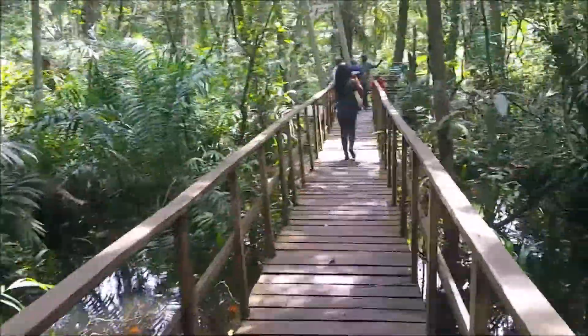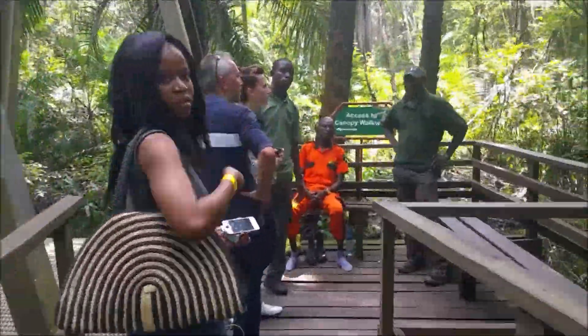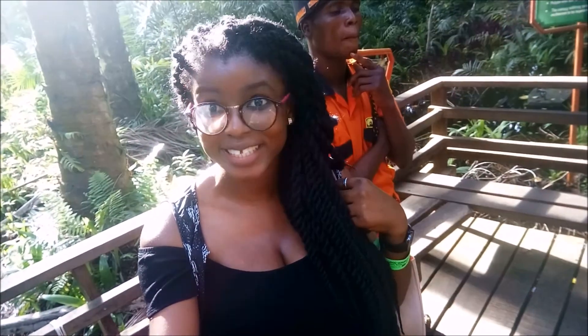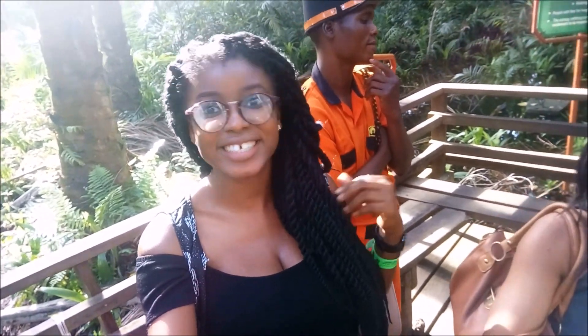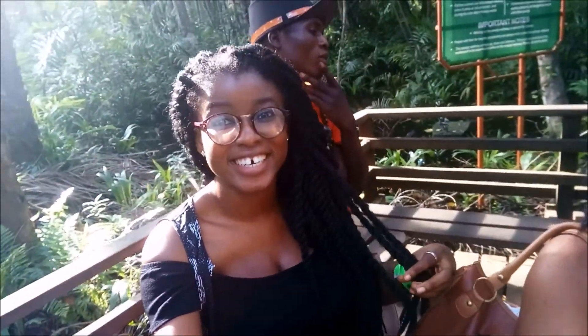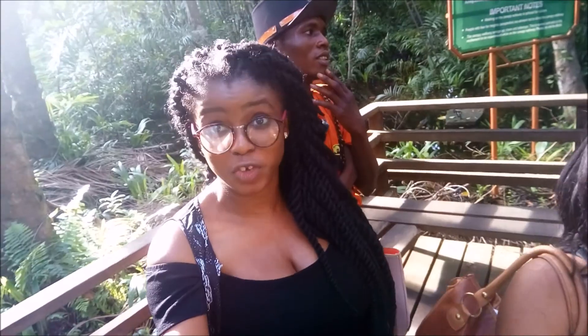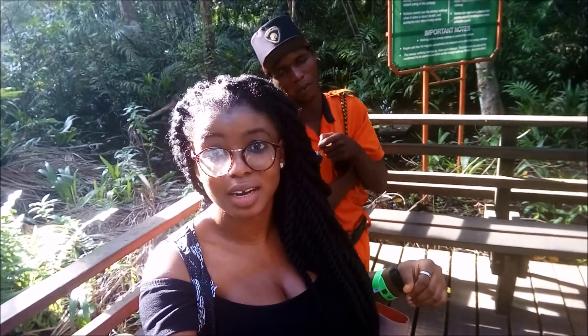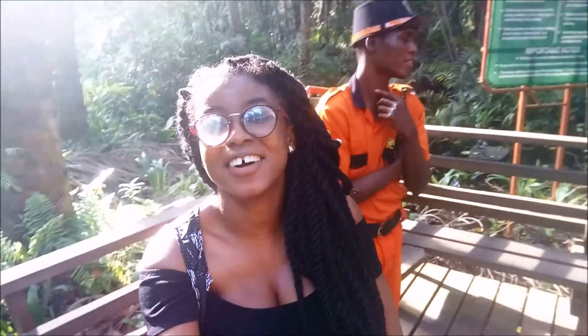And after what seemed like a walk that would never end — ta-da! We are about to go on the longest canopy walk in Africa and the second longest in the world. It's pretty scary. It's 401 meters. The first one — in Malaysia — is 500 meters while this one is 401 meters. We are about to start this journey now. I'll see you guys at the other side because I'm not sure I can record while I'm on it. See you guys at the other side!